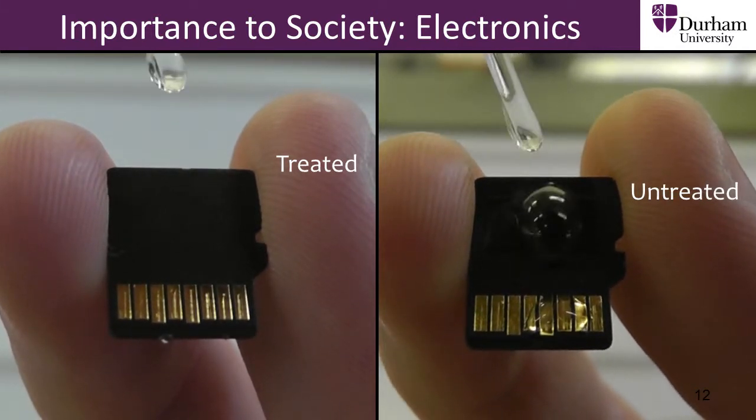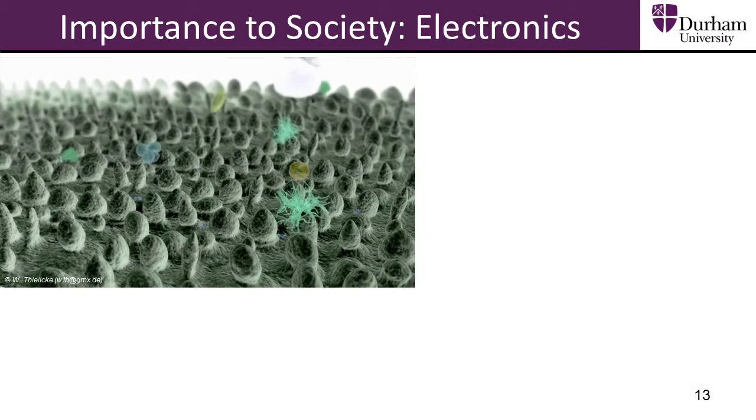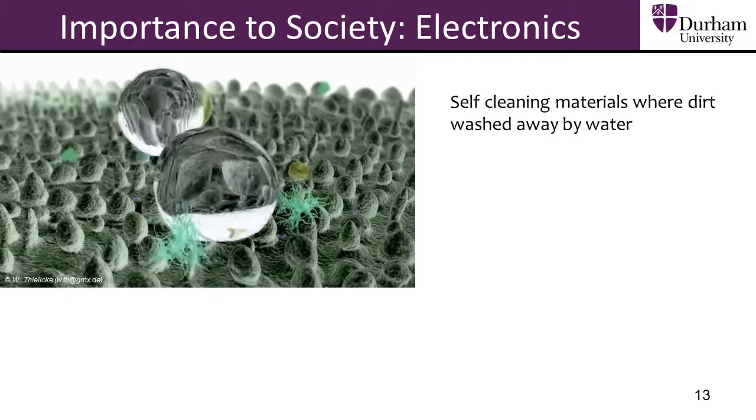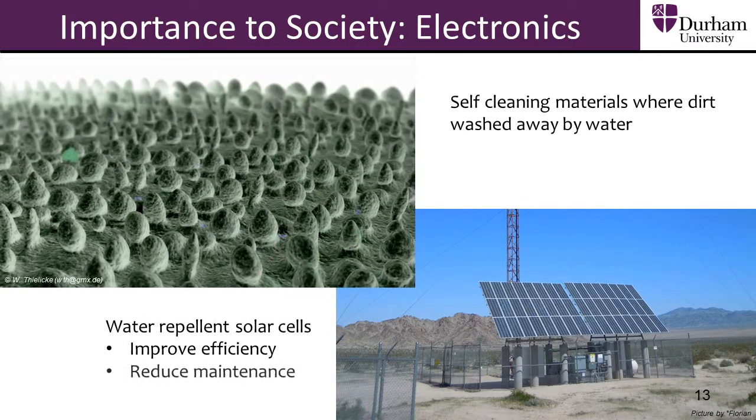Water repellent surfaces have important applications in the electronic and textile sectors. We can make electronics completely water repellent and avoid water damage. We can also make so-called self-cleaning materials where dirt is easily washed away by water. Super repellent coatings can also be added to solar cells to improve efficiency and reduce maintenance.